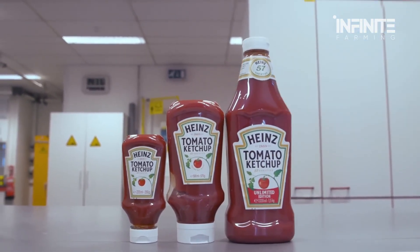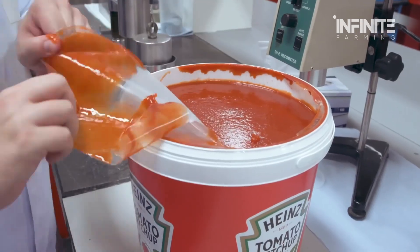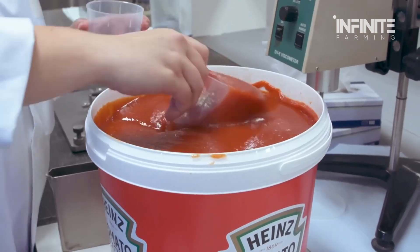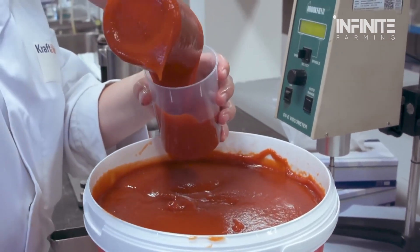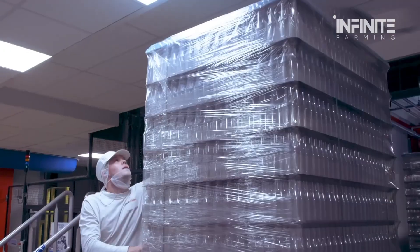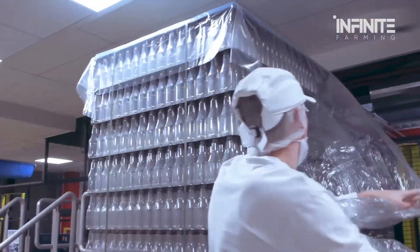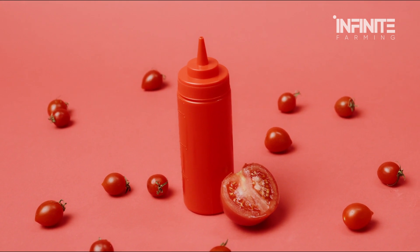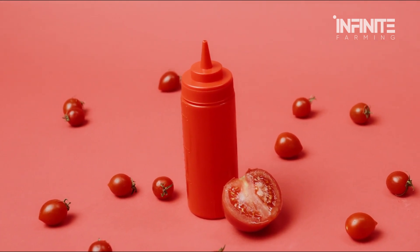As technology continues to advance, companies are exploring ways to make ketchup production even more efficient and sustainable. Some factories are experimenting with eco-friendly packaging and plant-based alternatives to traditional ingredients. With innovation driving the industry forward, the future of ketchup is looking more high-tech than ever.